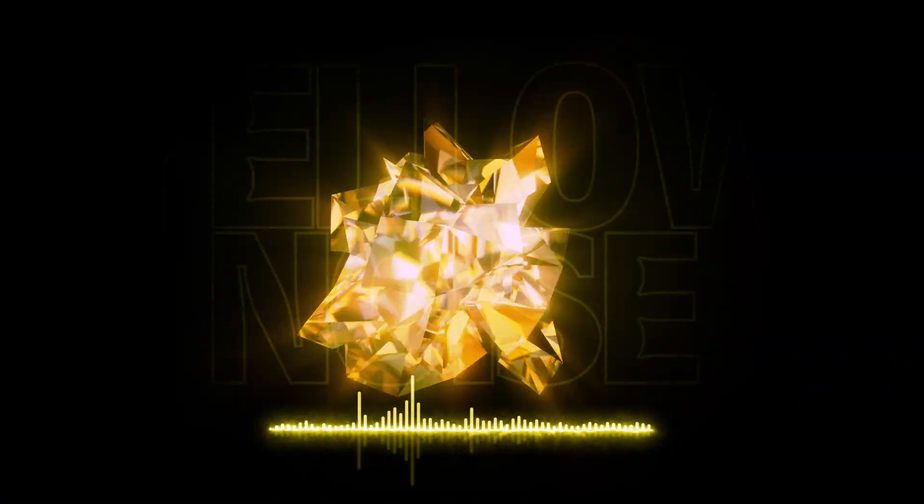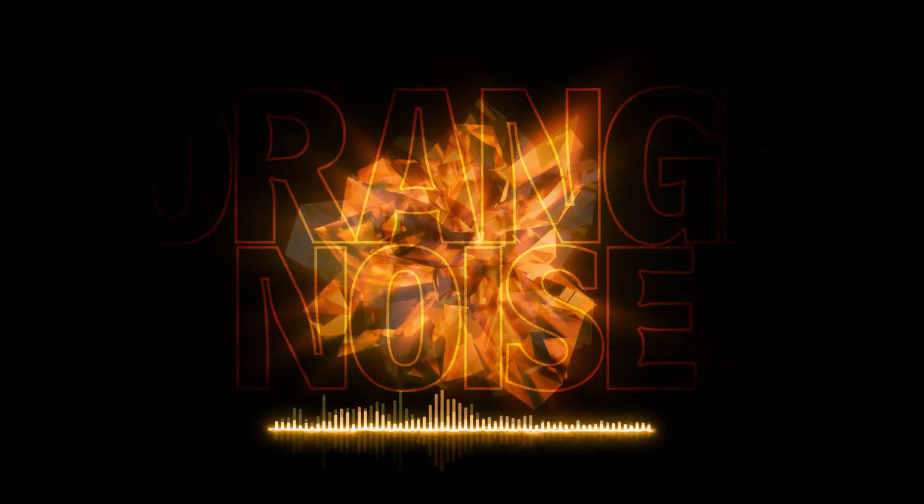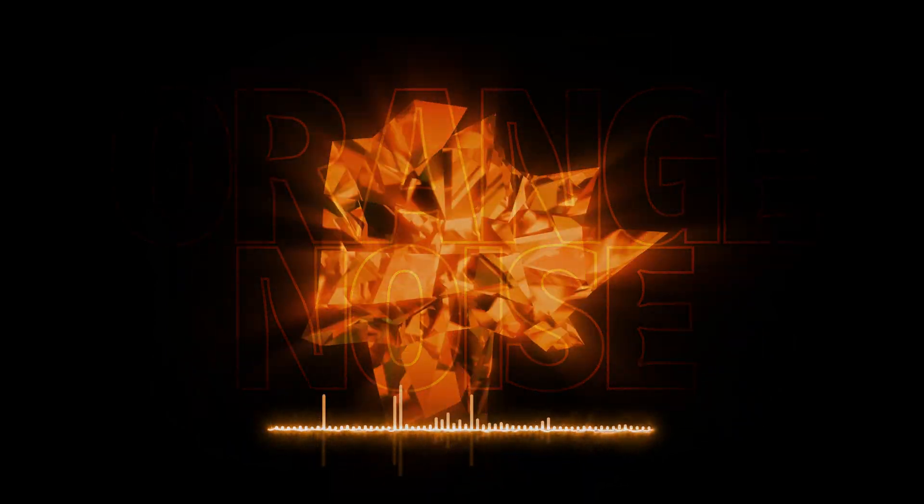Yellow noise is another informal noise that is a mix of lower frequencies and higher frequencies to create something that sounds something like wind. Orange noise is another informal noise, but it's much deeper than yellow, but not quite as deep as red.